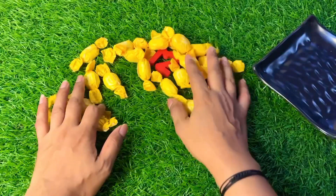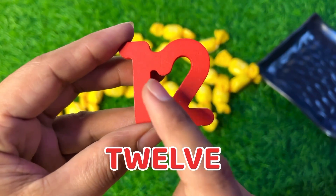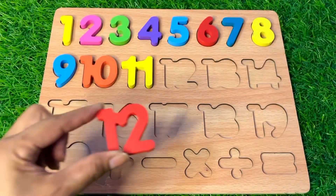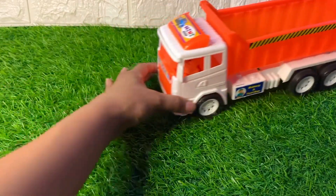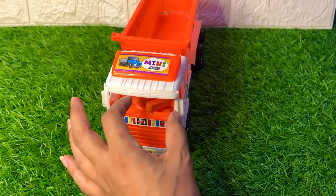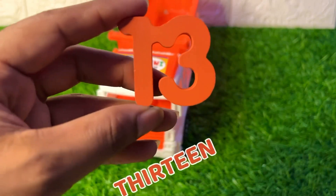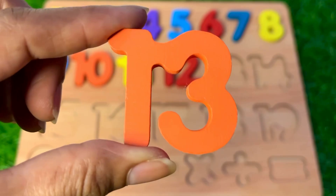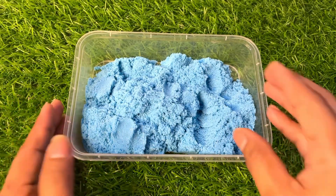Wow, we have a candy plate! Let's see which number is hiding among these candies. Here we got our number twelve. Where should we put it? Right there. Next, a mini dumper arrives and we find our number thirteen. Number thirteen, put it here.